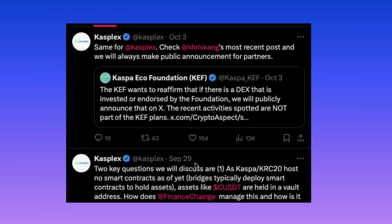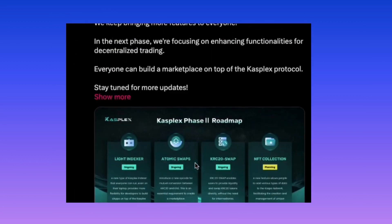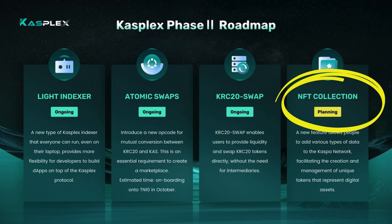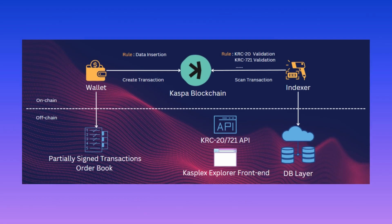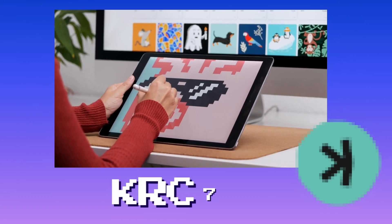CASPLEX recently shared their next phase roadmap on X, focusing on enhancing functionalities for decentralized trading. Towards the end of this phase, they plan to introduce an NFT collection feature, enabling the creation and management of unique digital assets. In their documentation, CASPLEX still highlights KRC 721 as one of their upcoming features, alongside KRC 20 tokens. So let's talk about KRC 721.